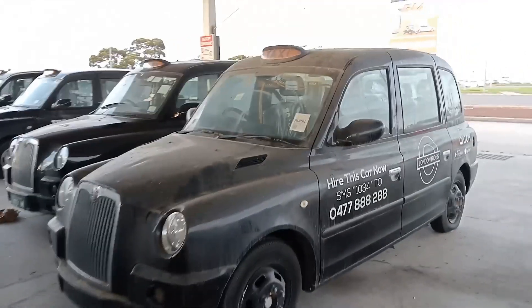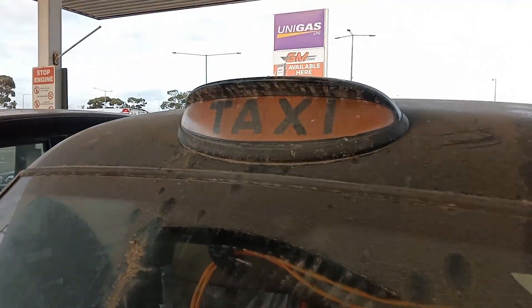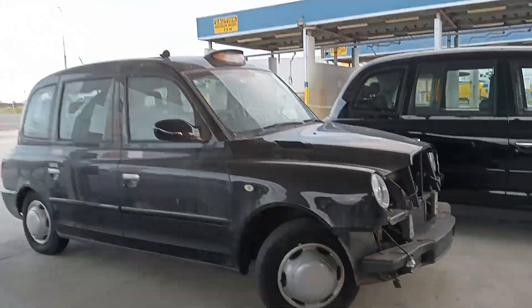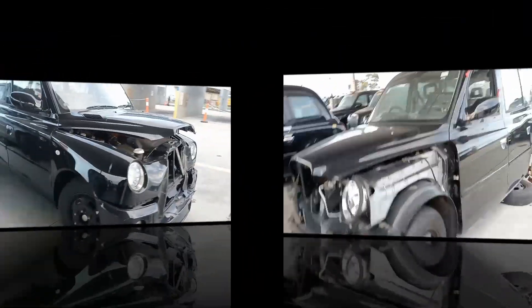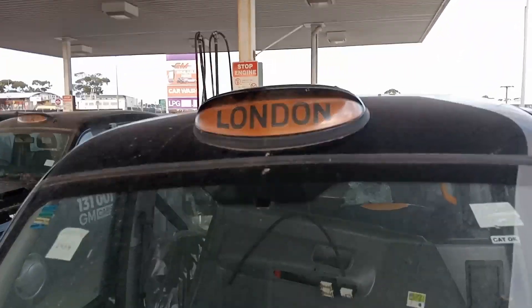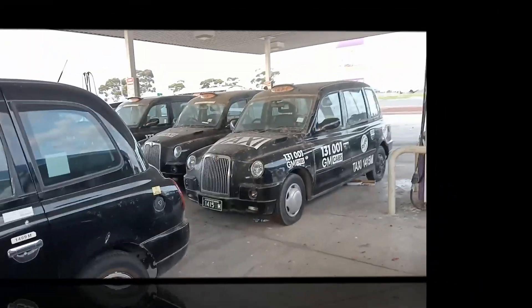Some of them have got this logo on the top just saying 'taxi'. That's a taxi one — maybe they don't meet Australian compliance. As you can see, this one has got the word 'London' on it. That's quite sad.